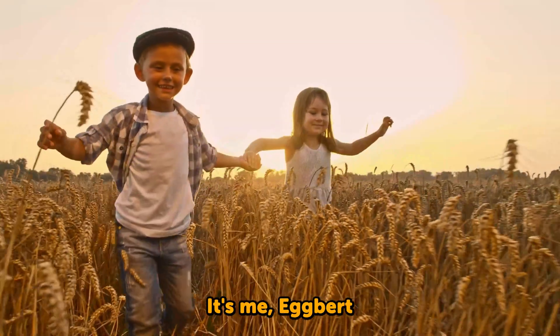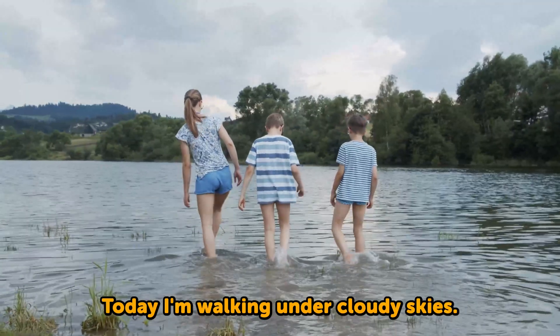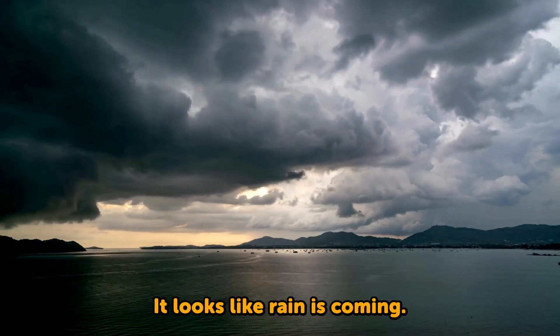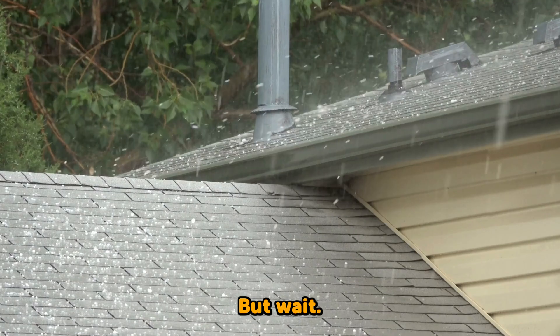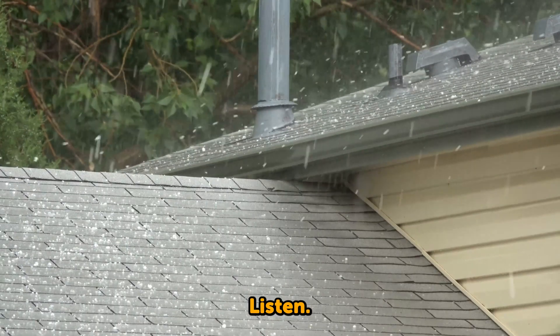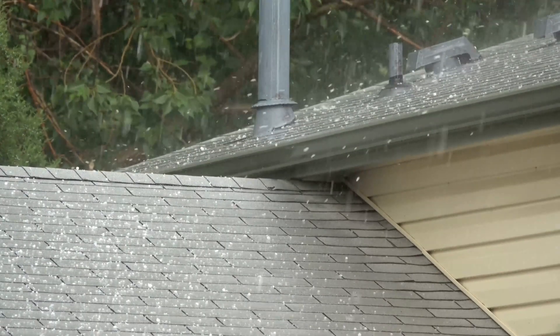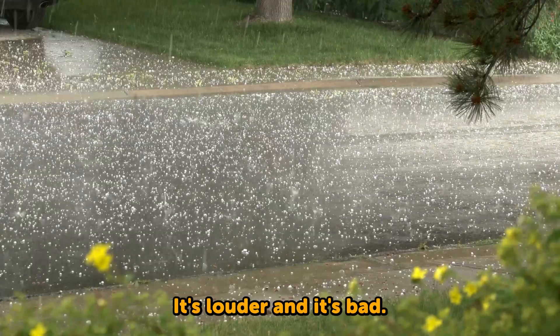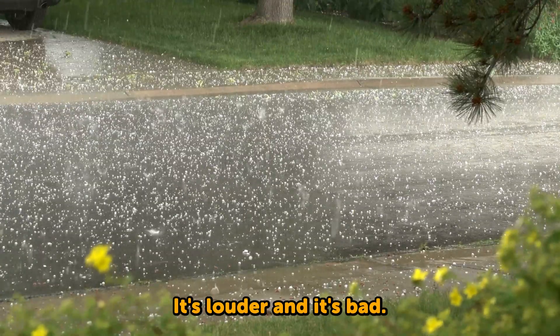It's me, Egbert! Today I'm walking under cloudy skies. It looks like rain is coming. But wait. Listen. That doesn't sound like raindrops. It's louder! And it's bouncing!